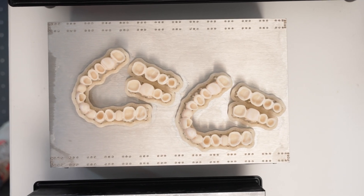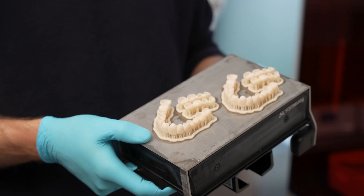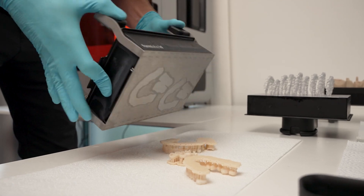We have also started with printed restorations for temporary crowns and bridges because the materials are getting better and better every year, and I see a bright future for even printed permanent restorations.